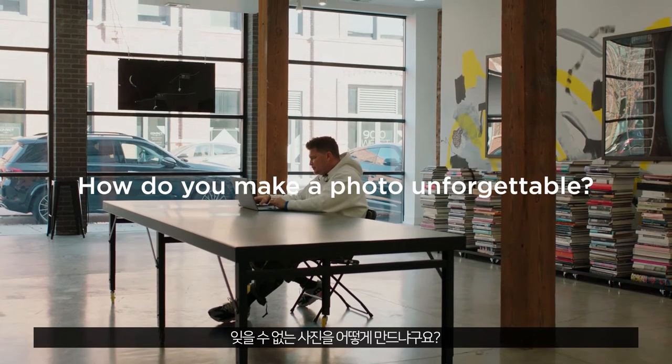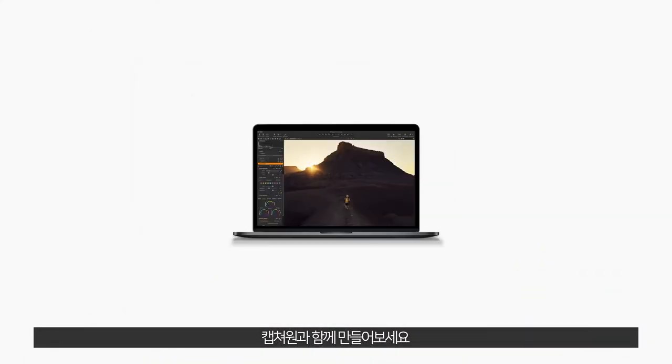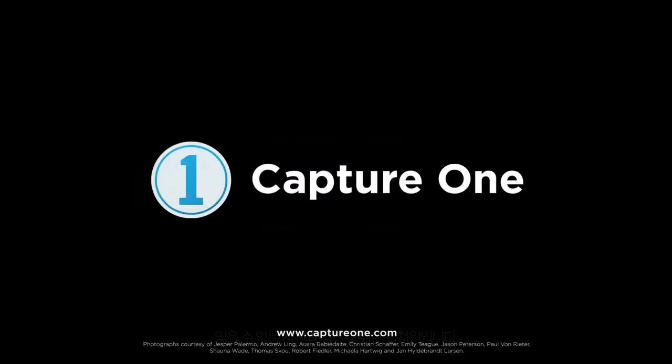How do you make a photo unforgettable? Make it with Capture One. Made for unforgettable photos. Made for you.